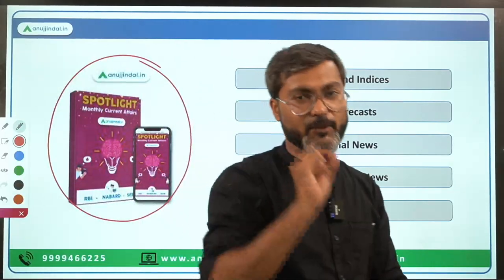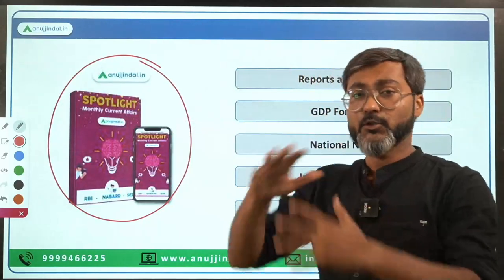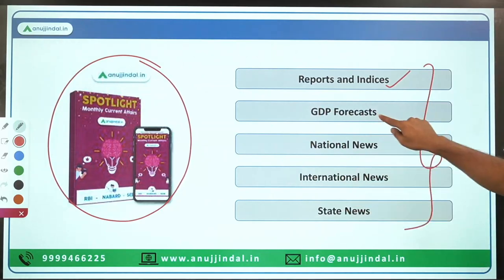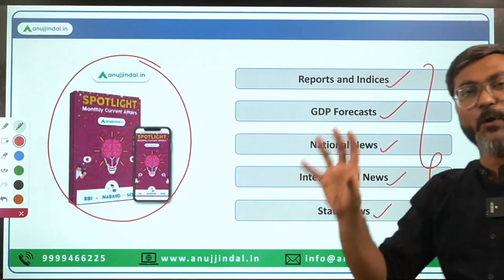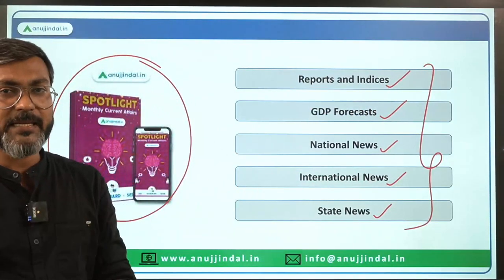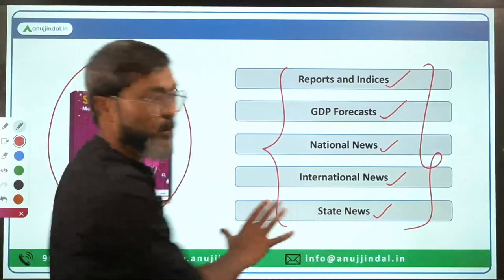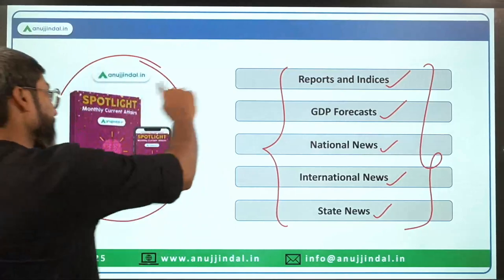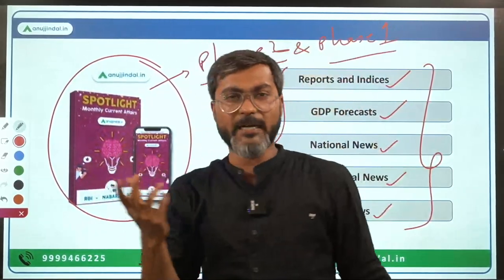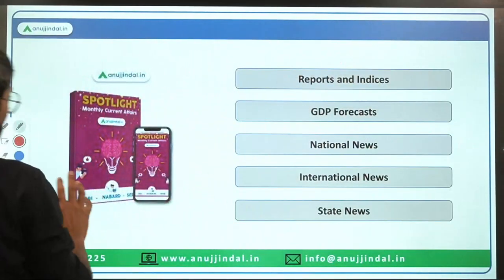A common question is whether we need to read Spotlight for ESI. Yes, you do — but not the entire Spotlight. You have to study five specific sections: reports and indices, GDP forecast, national news, international news, and some important state news, because sometimes questions are asked about schemes launched by states. These five sections cover ESI current affairs, and this applies to both Phase 1 and Phase 2.